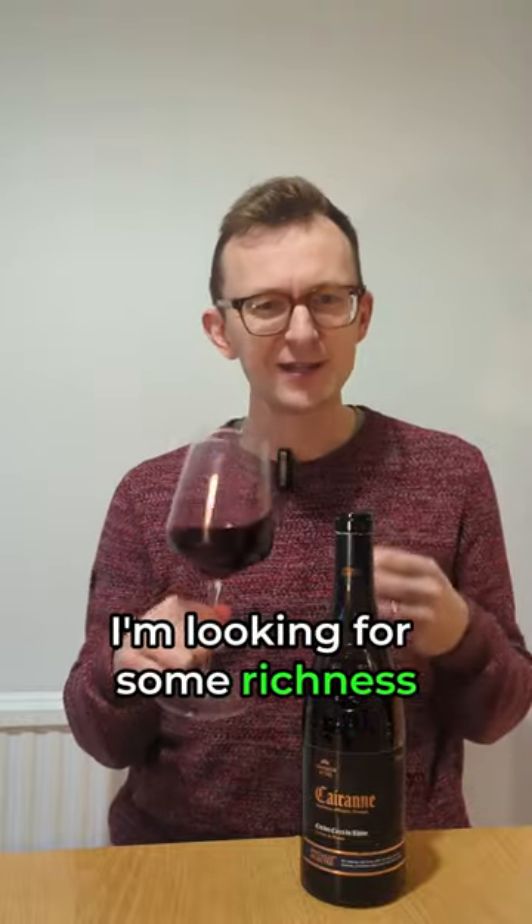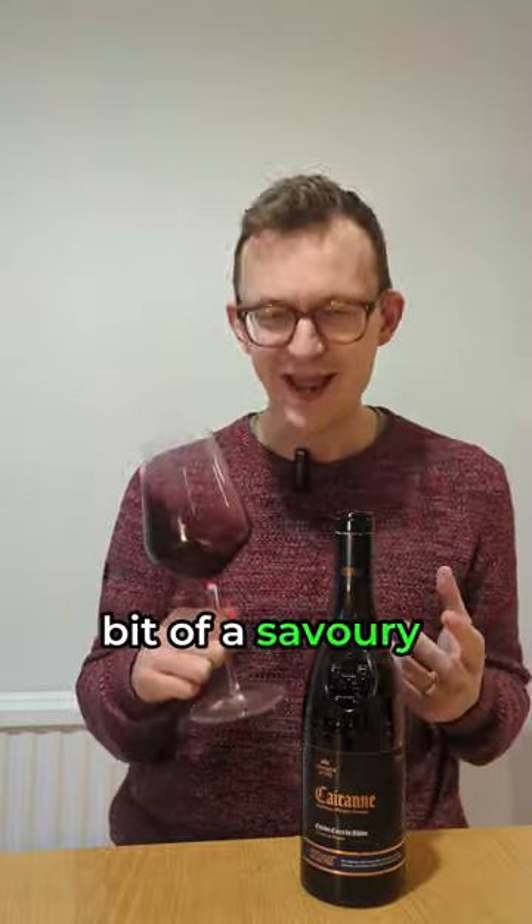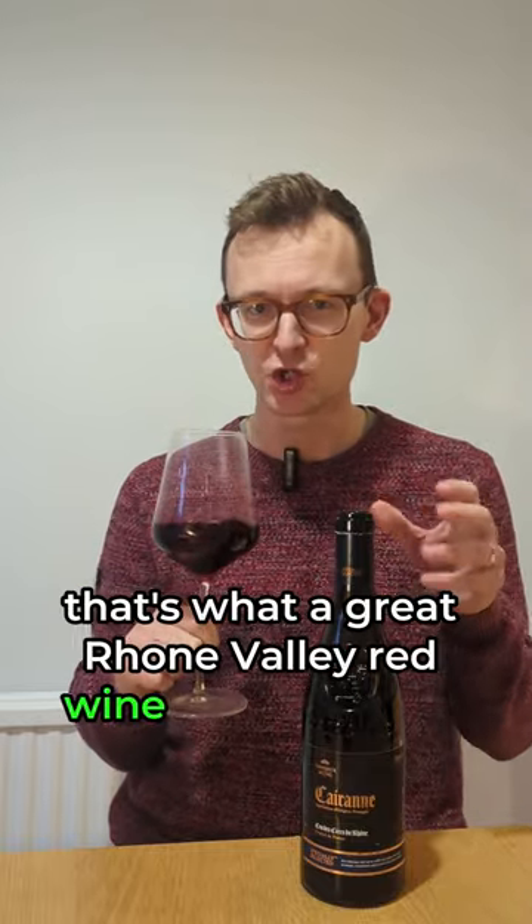I'm looking for some richness, a little bit of spice. It should be fruity, with a bit of a savoury edge to it as well. That's what a great Rhône Valley red wine should be like.